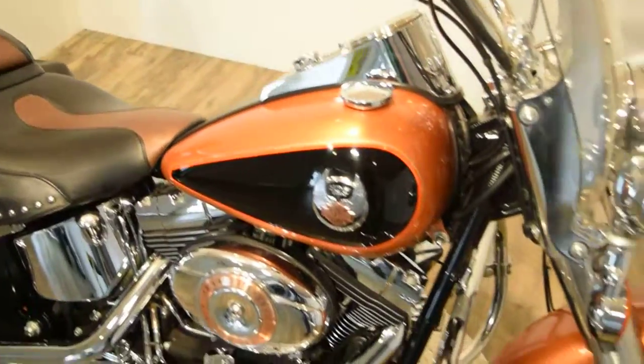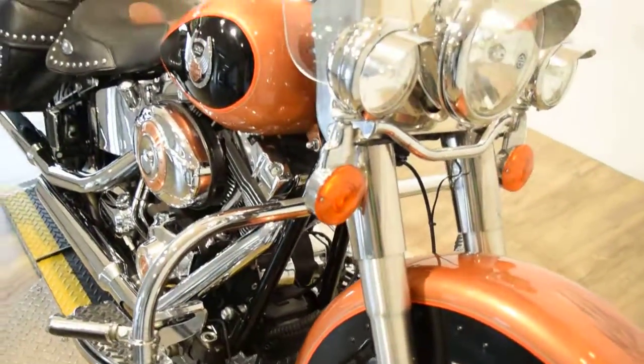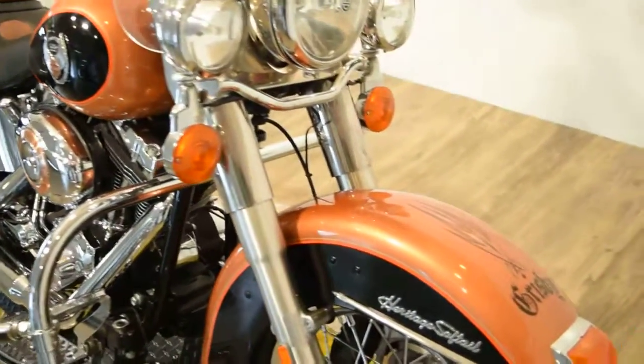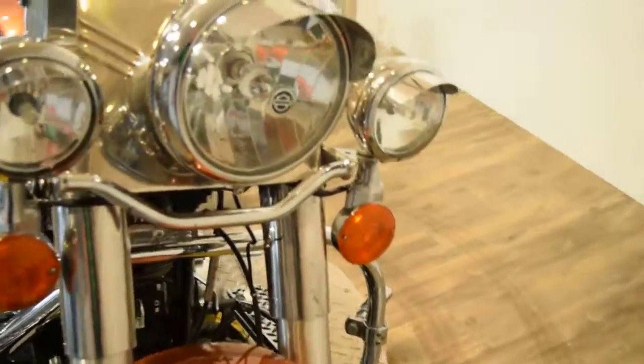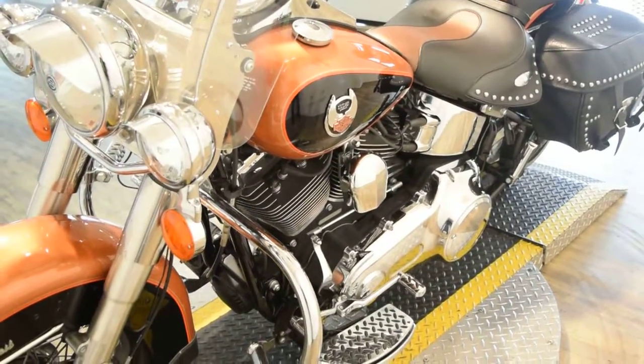You can see about 25 more pictures of this bike and get pricing information, apply for financing, get a quote on your trade right on our website at monsterpowersport.com. You can call us at 847-526-0500.